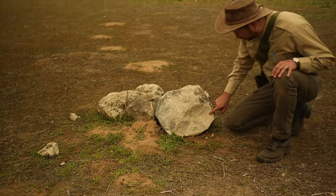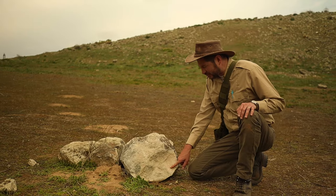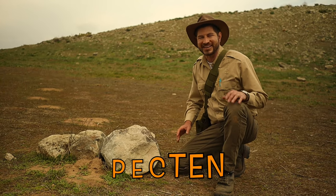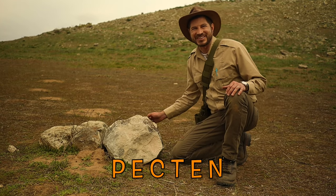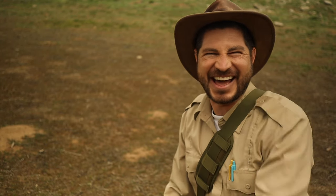Oh wow, cool. Look at this shell fossil. This is the fossil of a scallop shell, and paleontologists call it a pectin. Pectin means something that looks like a comb. What do you think — could Ranger Zach comb his hair with that? Nah.